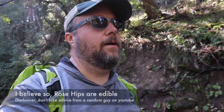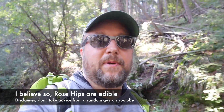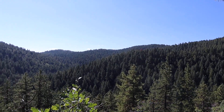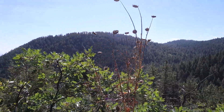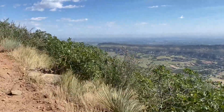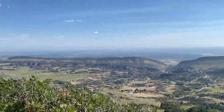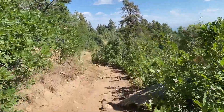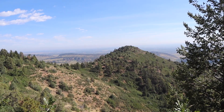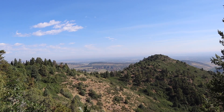Are those rose hips? That's what I think they are — tell me if I'm wrong, I'll look it up when I get home. That peak right there, that's Bill Couch Mountain I believe. That's where I'm headed, let's go.